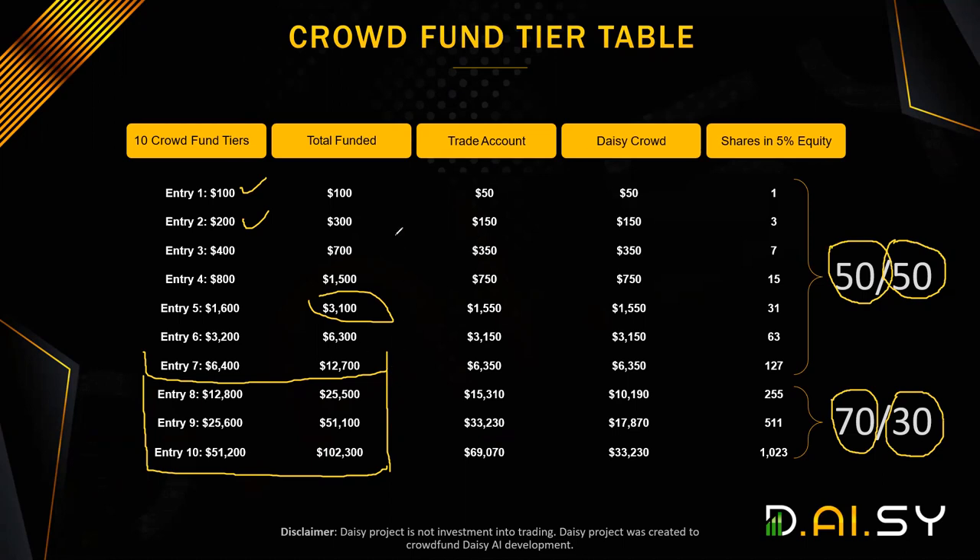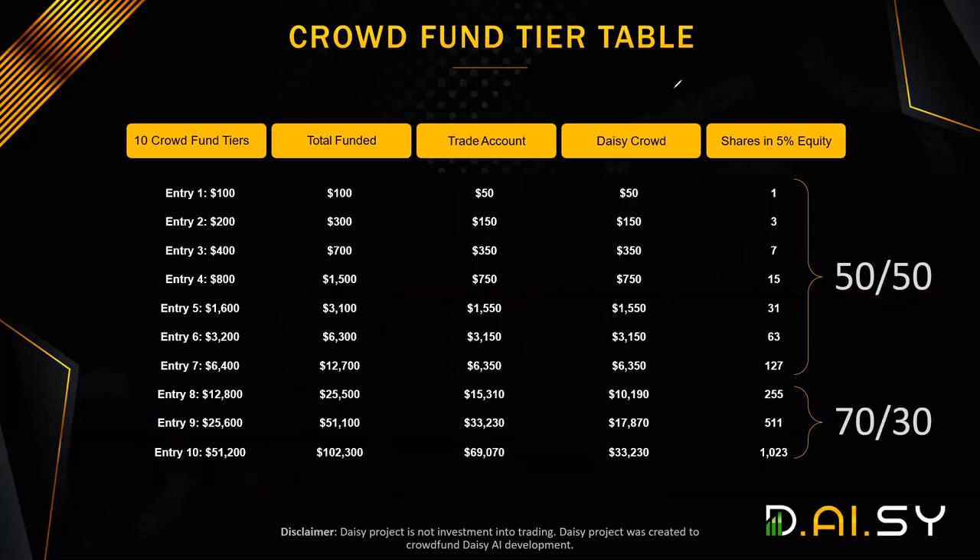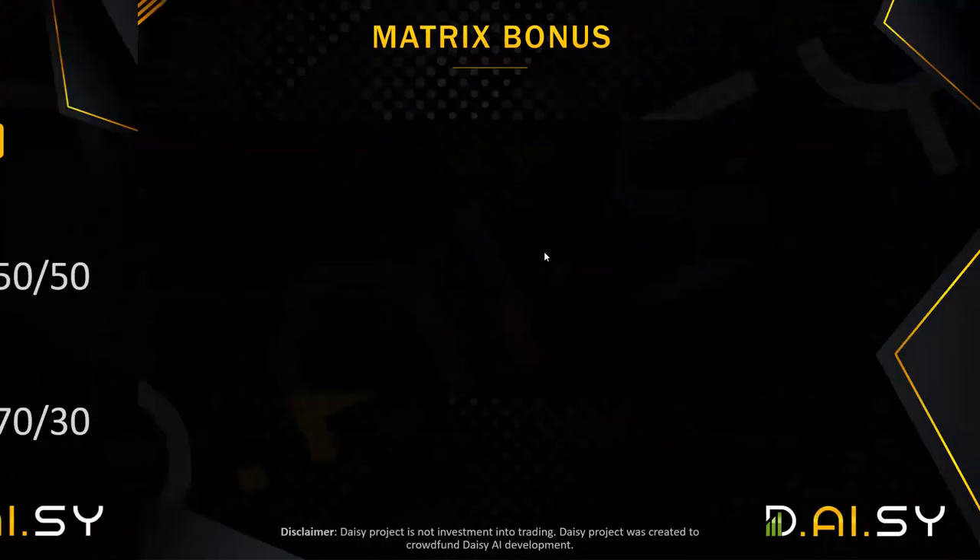DAISY Crowd is the referral plan and Endotech stock. By the time you have purchased all 10 packages, you will have spent $102,300. Of that, $67,070 will go into trading and $33,000 will go into DAISY Crowd. This is the number of shares you will have if you purchase all 10 tiers. Now let's discuss the matrix.